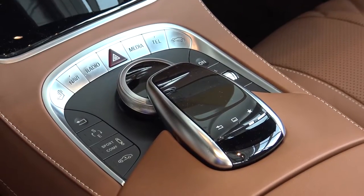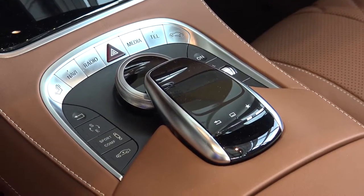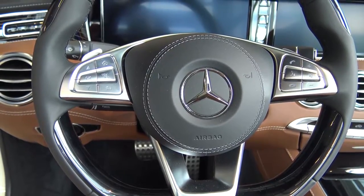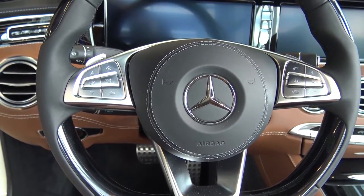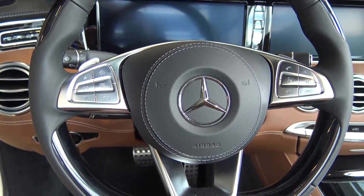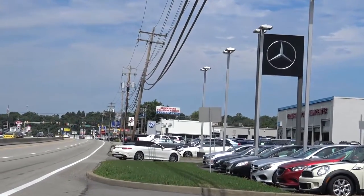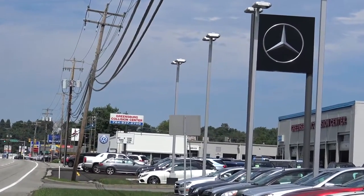Everything in this cockpit is completely at your fingertips, just like it is on the S-Class Sedan — right where you'd expect to find things, simple and easy to use. Just an amazingly smooth and comfortable automobile.